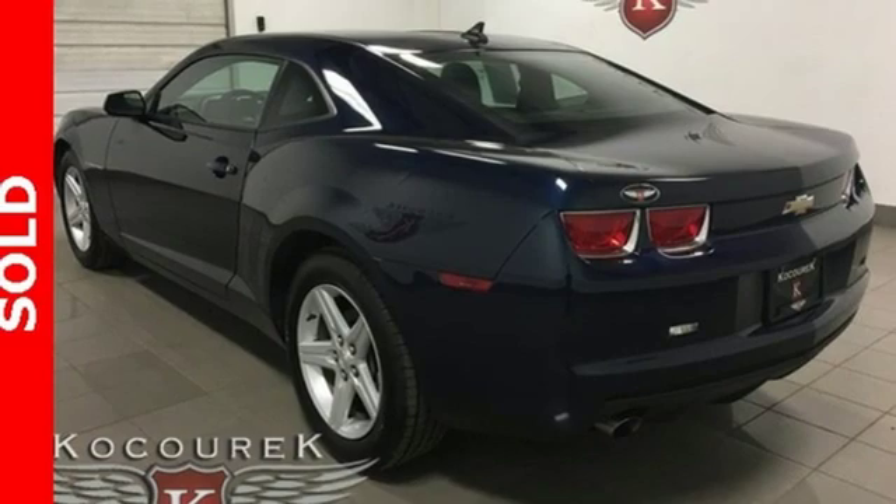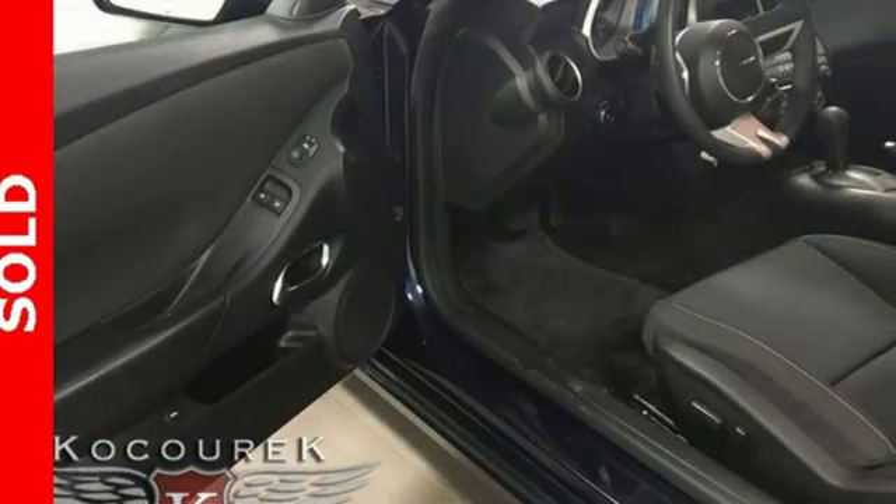Automobile Notes: all of the Camaros we drove had crisp turn-in and linear steering response.